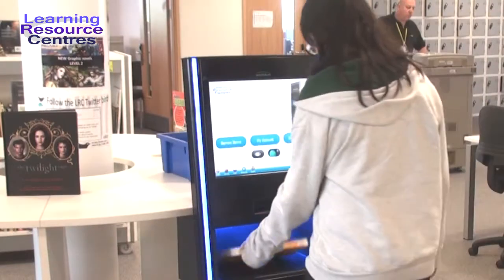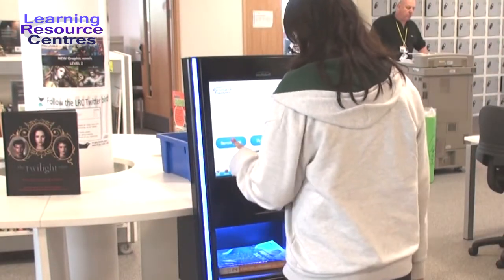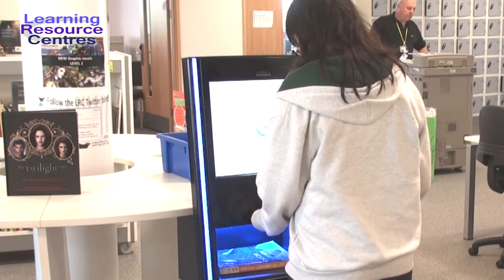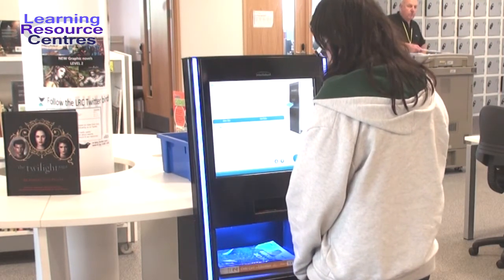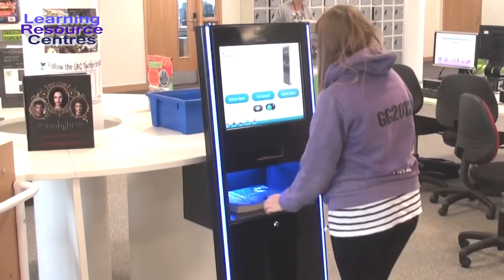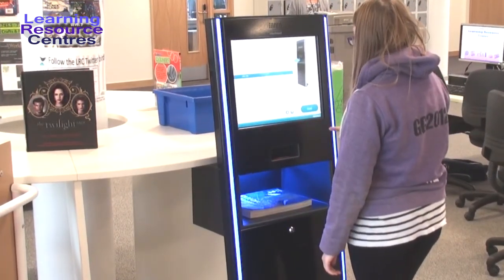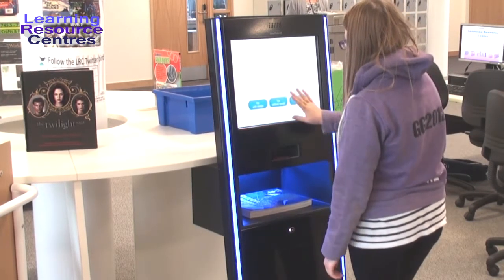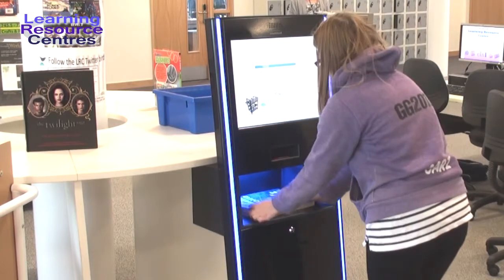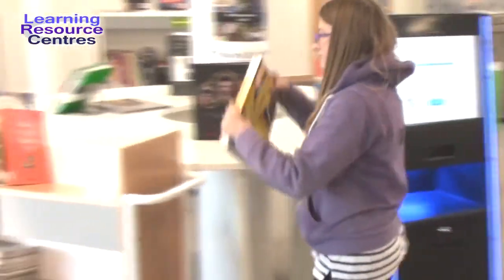Some of our LRCs have self-service machines for borrowing books. They are quick and easy to use. And where we don't have self-service machines, you'll find our staff are always available. You can borrow items for two weeks and renew once if no one else has reserved them. There is a small fee for books returned after their due date, so please remember to return or renew your books on time.